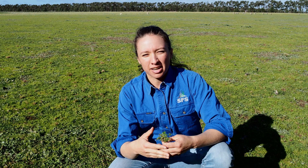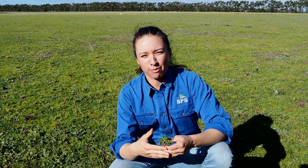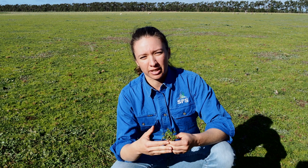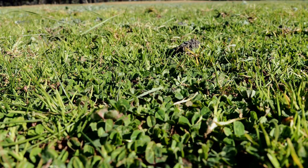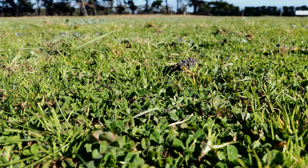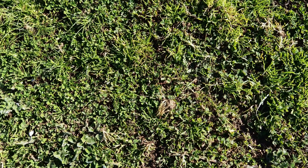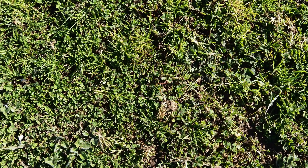Generally, clover plants in the pasture sward don't show many signs of being starved of nutrients. When it does start to show signs of poor health, the deficiency is generally quite severe. Sometimes in early spring, when clover is growing well, you can see stunted or dark green leaves of sub-clover plants. This is likely a sign of phosphorus deficiency.